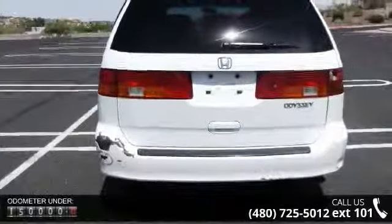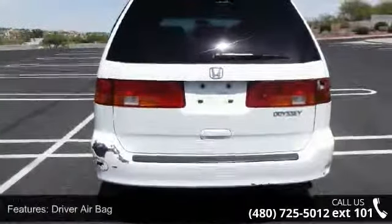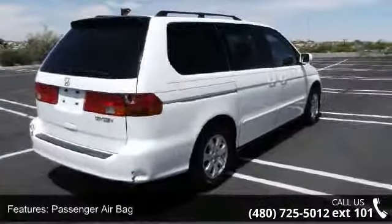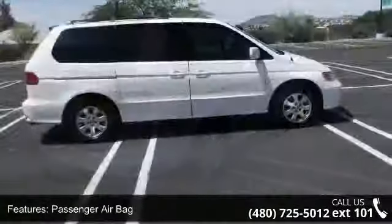This vehicle's top features include bucket seats, privacy glass, rear bucket seats, AC, universal garage door opener, aluminum wheels, and rear AC.